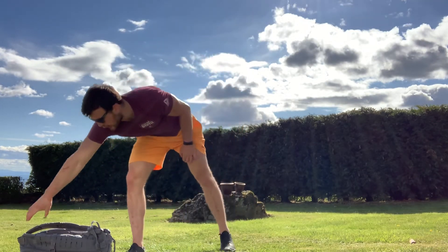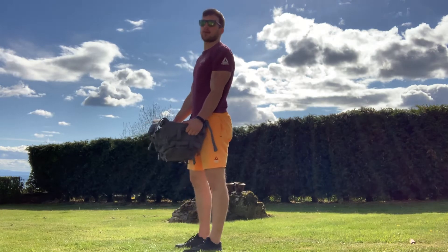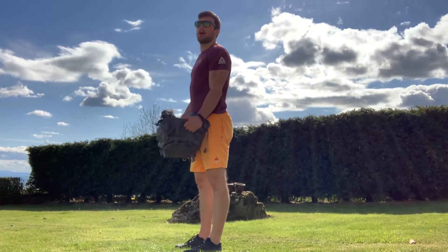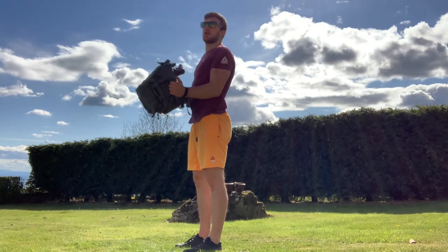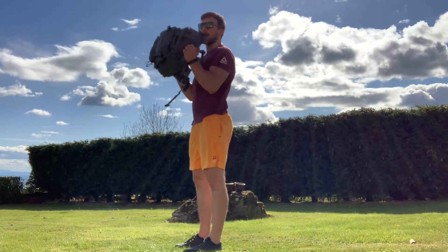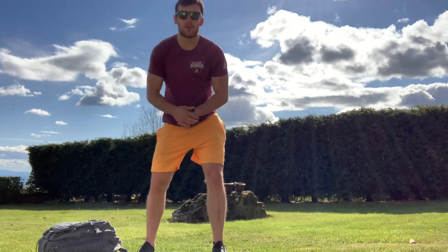Next up is our bicep curl — a bit of flex Friday for you. Arms straight back by your hips. You're going to keep your elbows where they are and curl that bag up to your shoulder. Slow and controlled is going to be the way here. We want to make sure that we've got enough load in that bag so that those bicep curls get a nice stimulus.